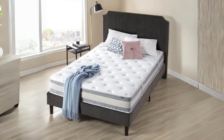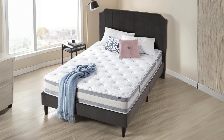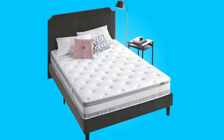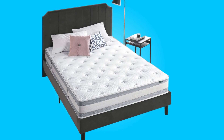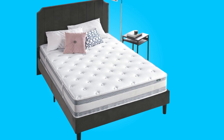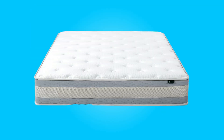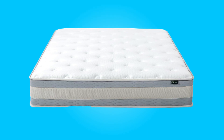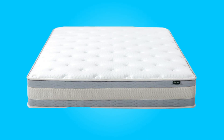Introducing the Zenus Green Tea Cooling Gel Memory Foam Hybrid Mattress, a mattress that promises to redefine your sleep experience. With innovative cooling technology, superior comfort and support, and quality certification, this mattress aims to deliver the ultimate restful nights and rejuvenated mornings.